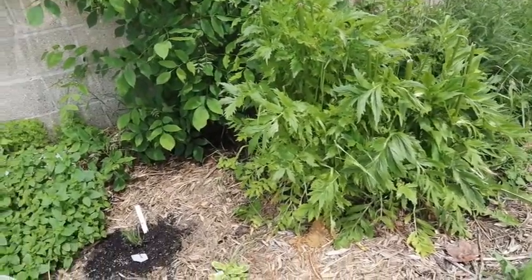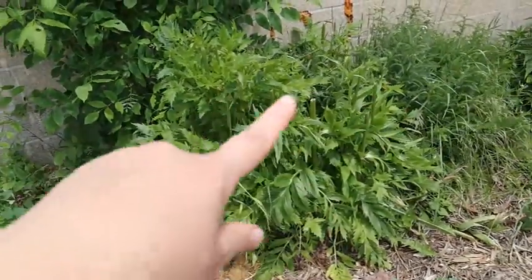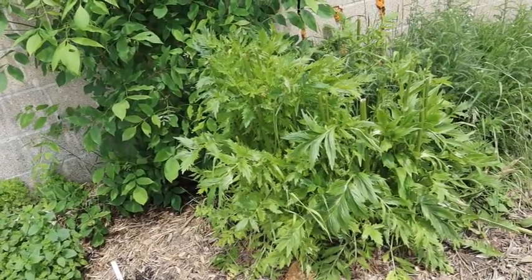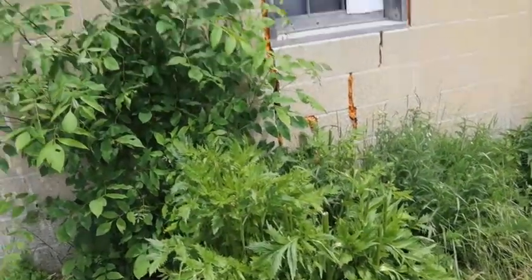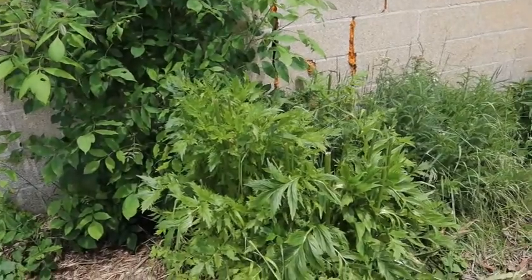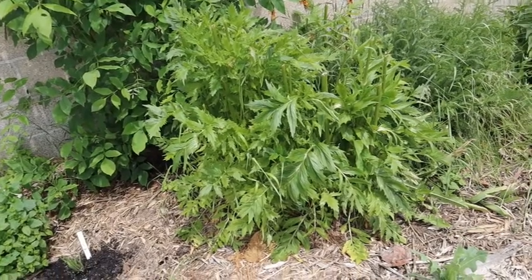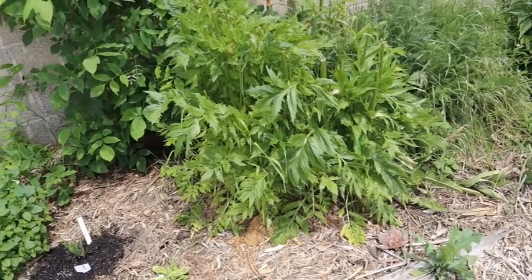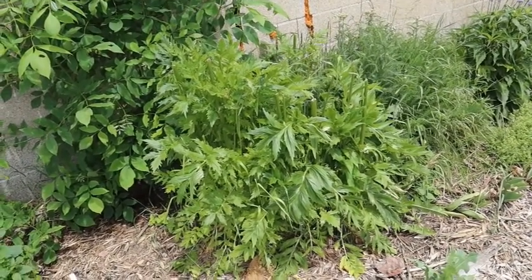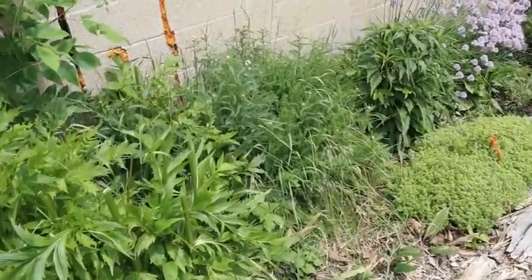Next to that we have valerian — you can see it's cut here. It puts out wonderful beautiful flower stalks; this thing gets all the way up to the roof of the building. Valerian self-seeds very easily and is not easy to pull out of the ground since it sets a really deep root. So this year to control it I've cut off the flowering stalks so it does not self-seed.